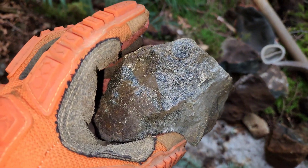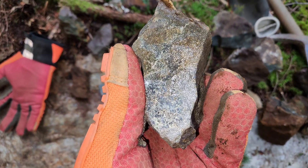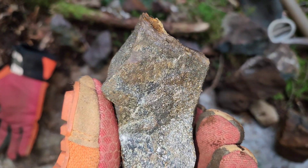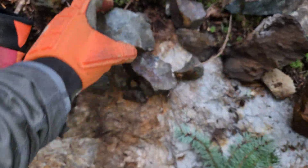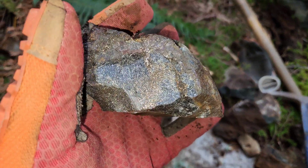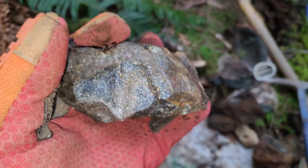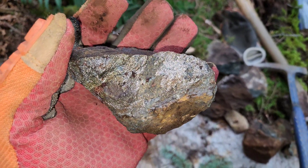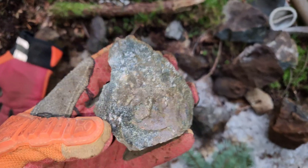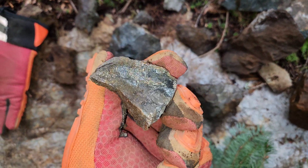And what you're looking at here is chalcopyrite, pyrite, and pyrrhotite. This area has some all-around nice samples from everywhere we've hammered.